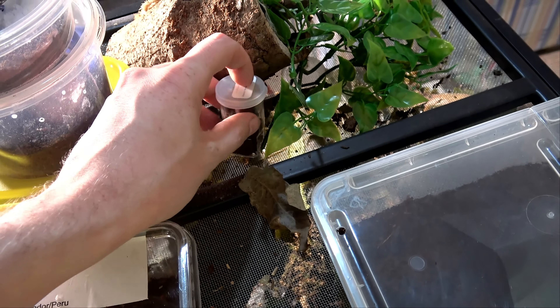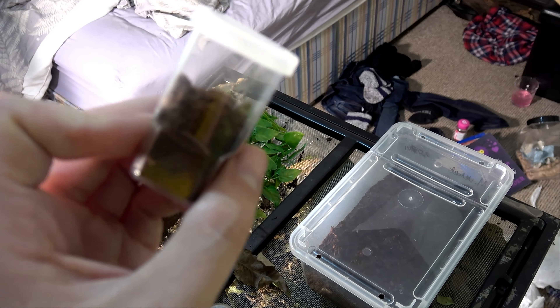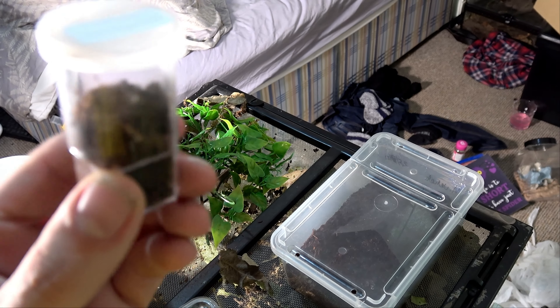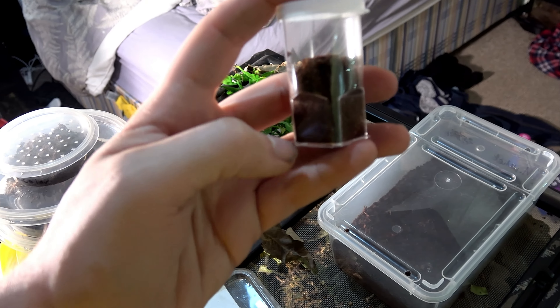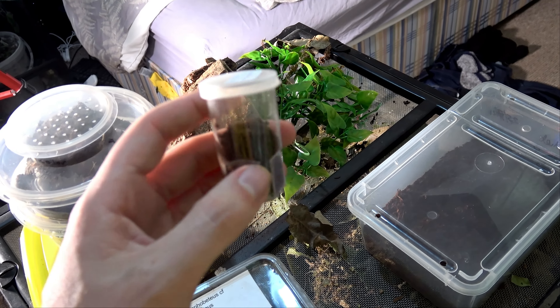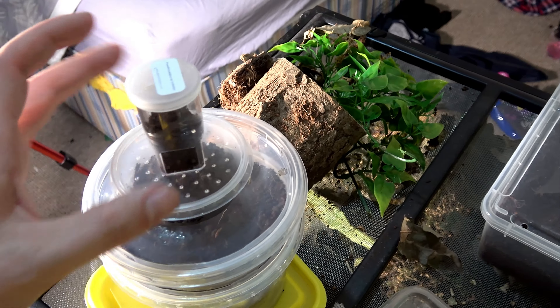Now this Pseudohapalopus species Colombia blue — we're not really going to see anything, it's a brown sling right now. I literally can't work out where it is; it's somewhere burrowed. This is a beautiful species though — if you look it up on Google you'll see what to expect later. But I'm not going to go wasting time around a little brown sling.